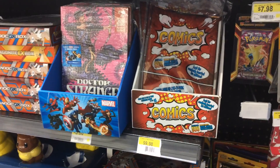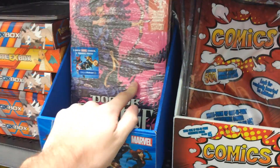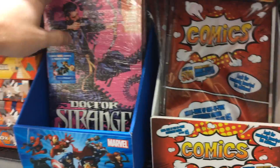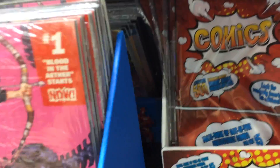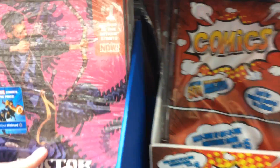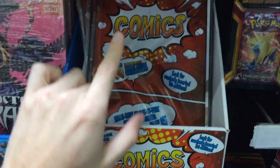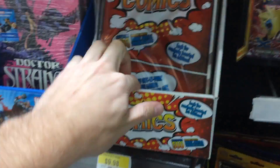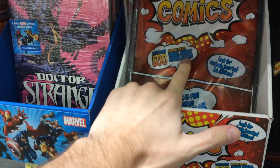I'm at my local Walmart today. I've been noticing that they've started to carry some three-pack modern comics, mostly DC stuff. This one's got a lot of Marvel. There's a DC box back there, but I noticed today that they have this new three-pack and it says look for over 500 randomly inserted bronze, silver, and modern keys.